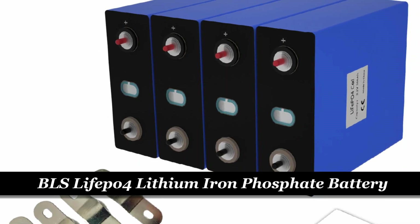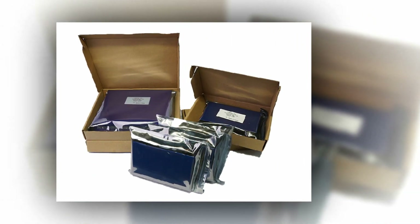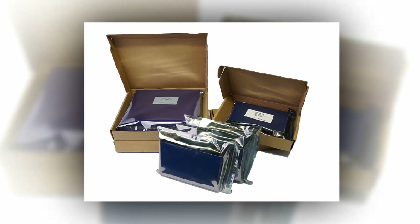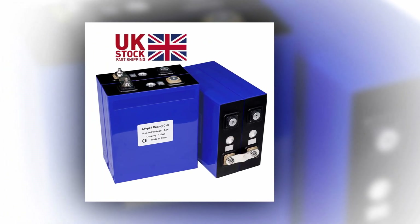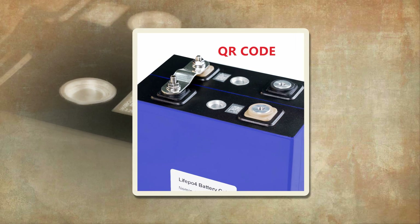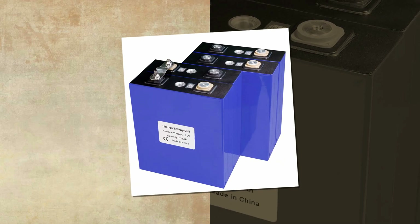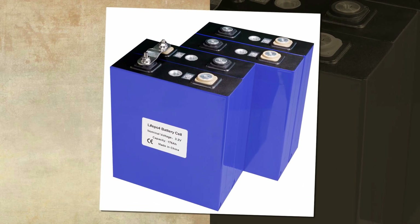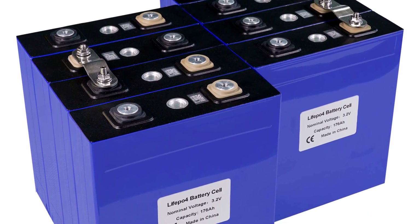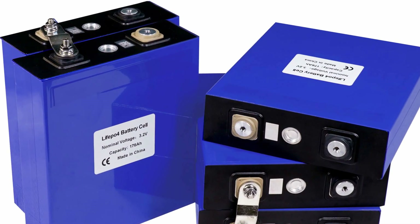Number 4: BLS LiFePO4 lithium-iron phosphate battery. Introducing the BLS Grade A LiFePO4 battery, a high-performance power solution for various applications. Available in stock in the UK, EU, Canada, and the USA, these lithium-iron phosphate cells offer exceptional reliability and durability. With a nominal capacity of 180Ah and dimensions of 175×54×200 millimeters, these prismatic batteries are designed to meet your energy needs. The Grade A 3.2V 176Ah battery features an aluminum shell, ensuring stability and safety, with a cycle life of 4,000 cycles at 80% depth of discharge.